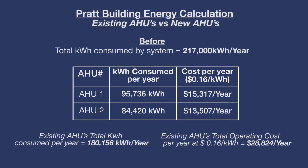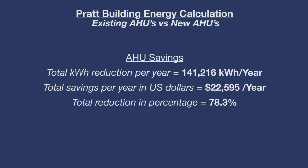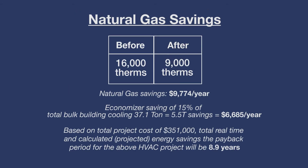The expected results based on engineering calculations: our existing equipment was using 217,000 kilowatt hours per year, and the new equipment is projected at 82,600 kilowatt hours per year — a significant savings. For therms, the transfer from steam in the coil to a steam-to-hot-water converter reduces consumption from 16,000 therms to 9,000 therms. That's a significant reduction in both electricity and natural gas.